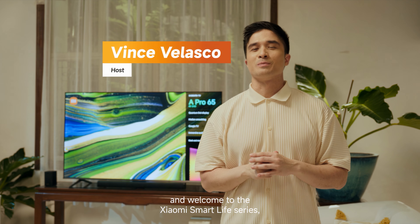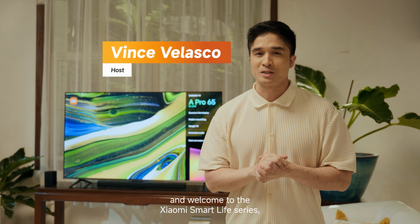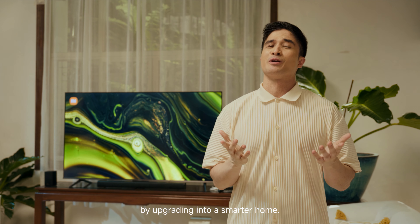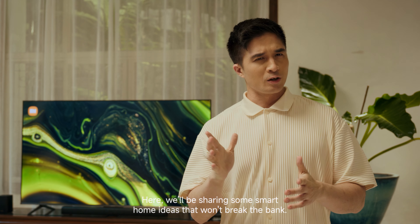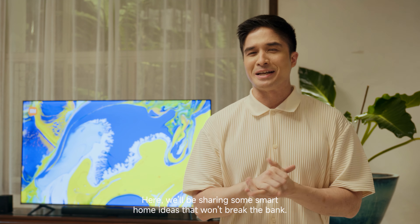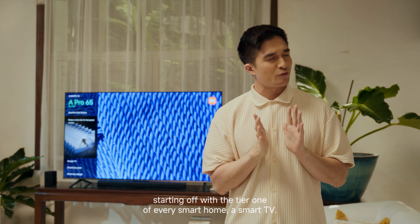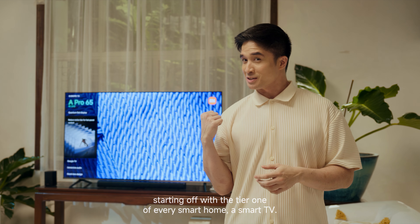Hello everyone, this is Vince and welcome to the Xiaomi Smart Life series, where we'll show you how to improve your life and living space by upgrading into a smarter home. Here, we'll be sharing some smart home ideas that won't break the bank, starting off with the tier 1 of every smart home — a smart TV.